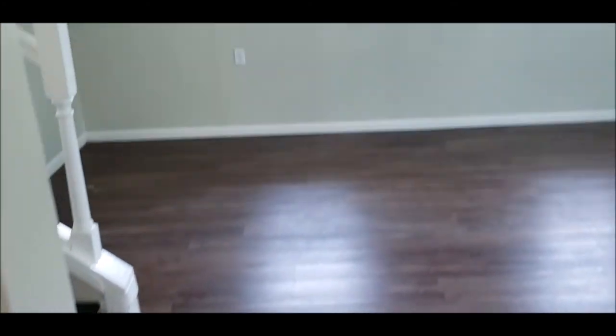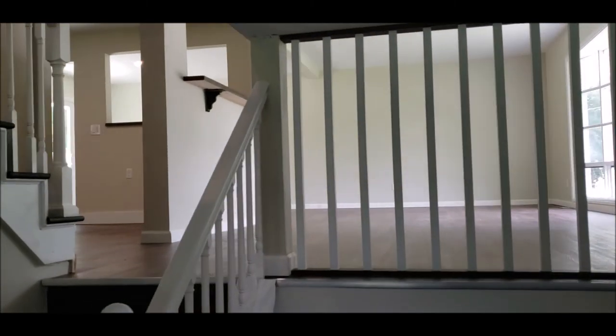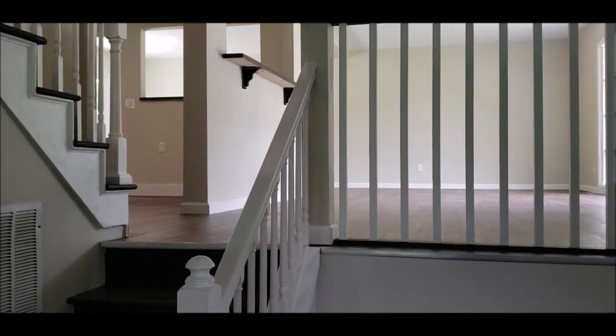Panning back around just to show you the size of this room. Thanks for taking this tour — this one will not last long on this market. Schedule your showing today. Have a good day.